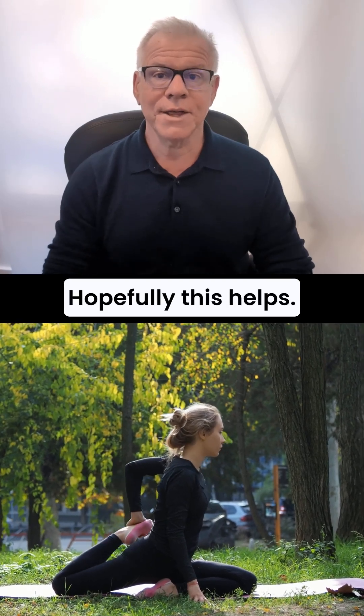Hopefully this helps. Thanks so much for watching, and have a great day. Get this out to more patients by like, comment, share, subscribe.